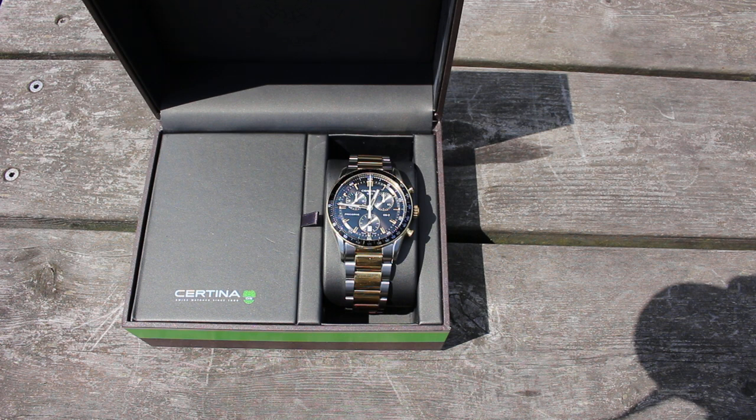Hello everyone, this is Nob Star. This year, 2023, we are commemorating a decade since the launch of the Certina DS2 Quartograph PreciDrive — in my mind, the most accomplished and fulfilling racing chronograph ever made.